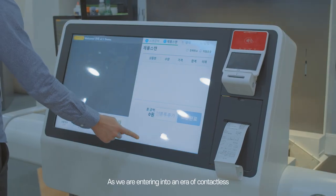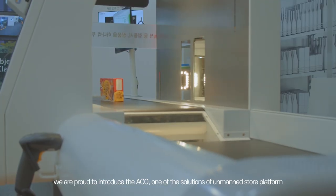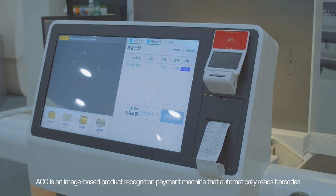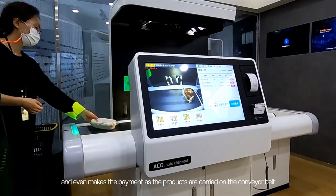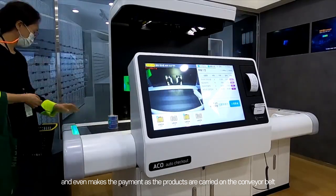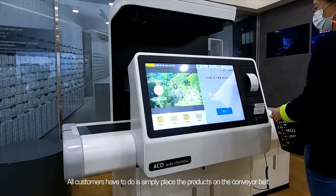As we enter an era of contactless, we are proud to introduce the ACO, one of the solutions of the Unmanned Store Platform. ACO is an image-based product recognition payment machine that automatically reads barcodes and even processes payments as products are carried on a conveyor belt. All customers have to do is simply place the products on the conveyor belt.